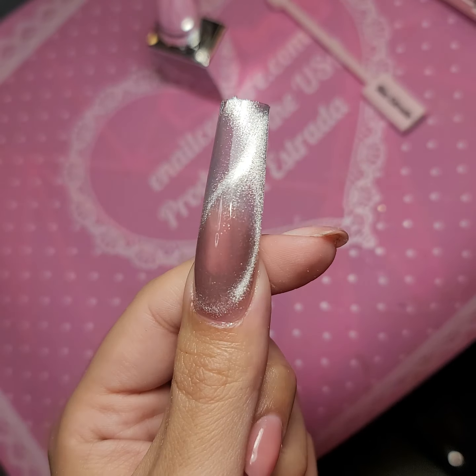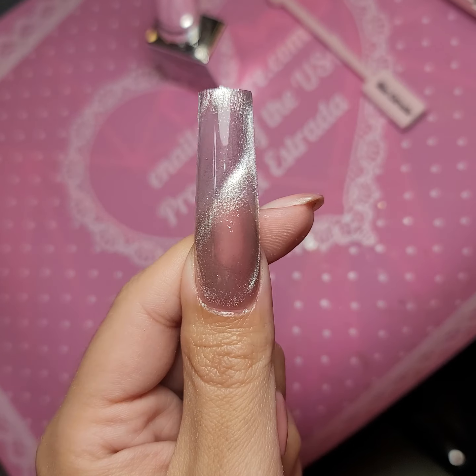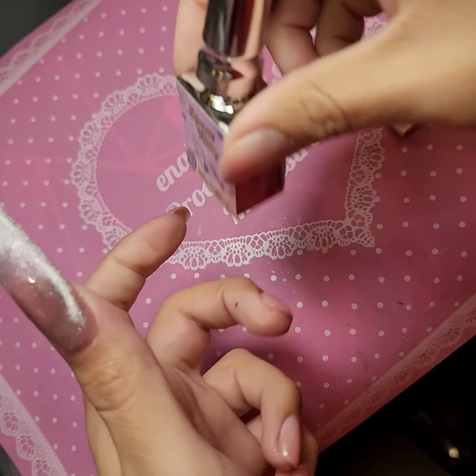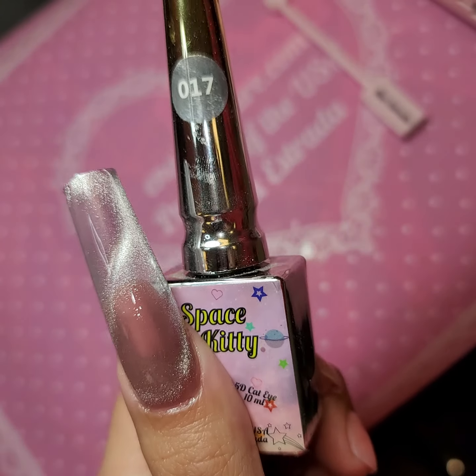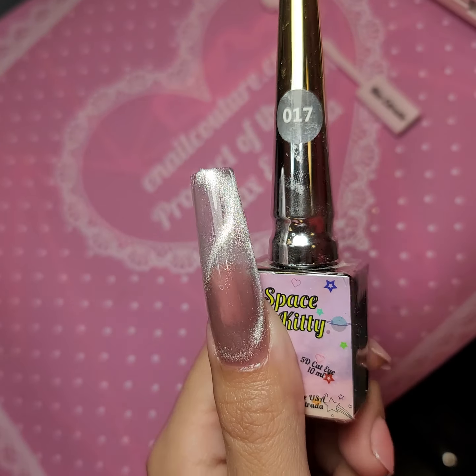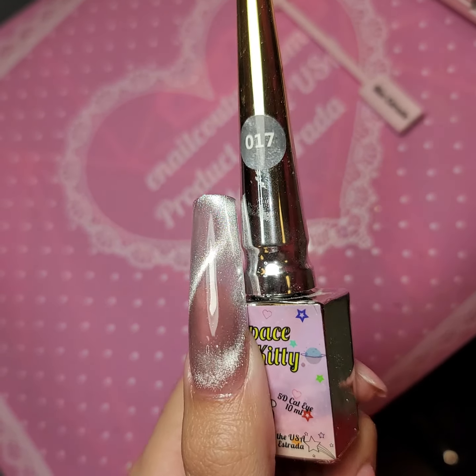Look at that — so magical. Inocouture.com Space Galaxy Kitty colors available in 30 shades. The possibilities are limitless. So what are you waiting for? Visit Inocouture.com and check her out. Love you guys, see you in the next one.